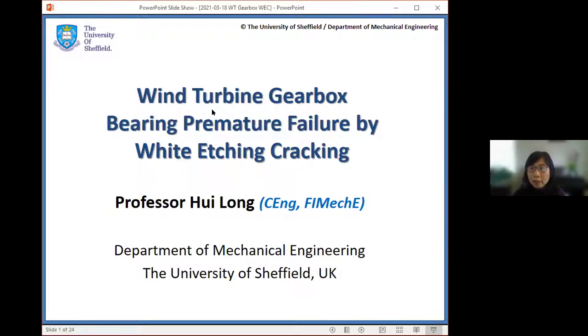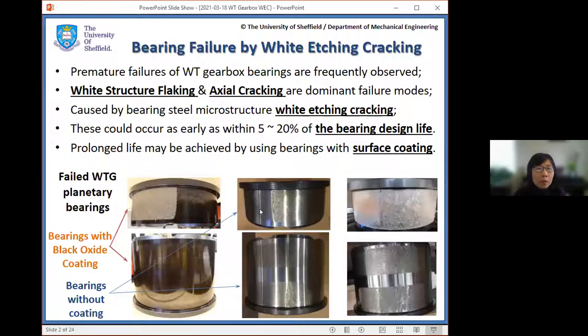Thank you, Rob. Good morning, everyone. The work I'm going to present today is on wind turbine gearbox bearing premature failure by white etching cracking. Material failures of wind turbine gearbox bearings still remain an important contributor to operation and maintenance costs of wind turbines, especially if they are operated in offshore wind farms. White structure flaking and axial cracking are two dominant failure modes, both caused by white etching cracking in the bearing steel microstructure.